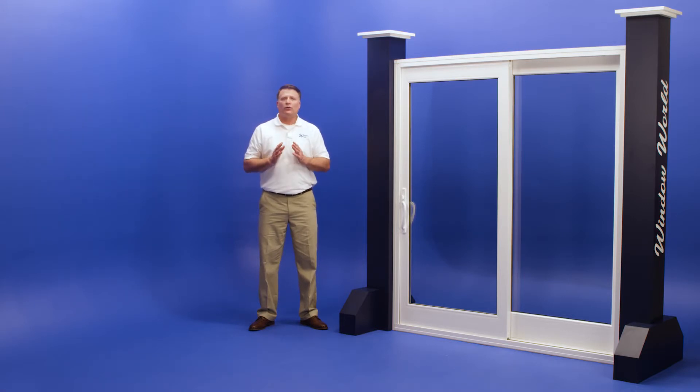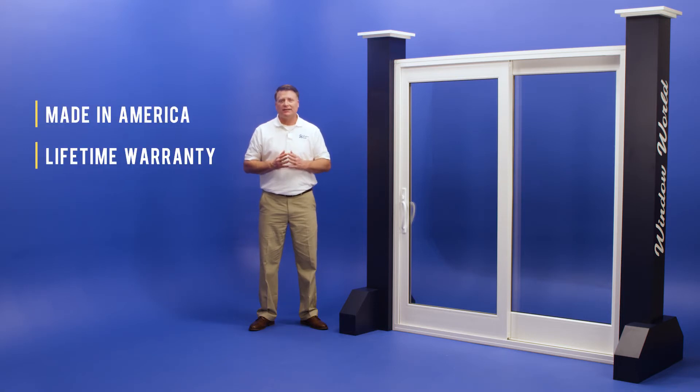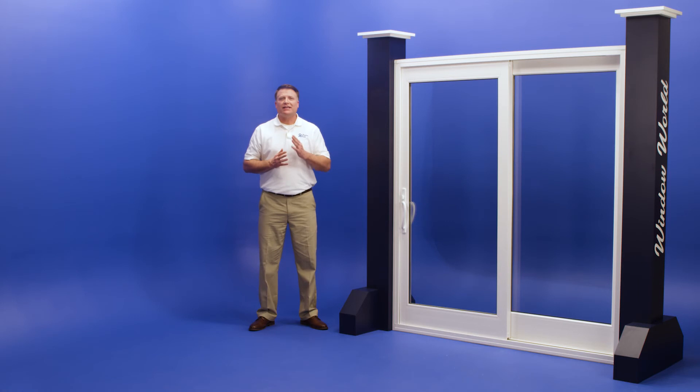Like all Window World products, our French Rail Doors are made in America and backed by a lifetime warranty. To learn more and to get your free estimate, call Window World today.